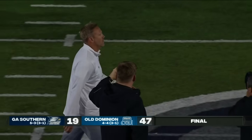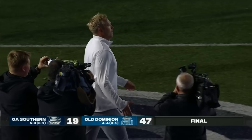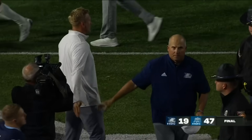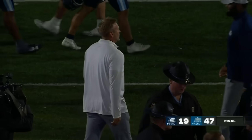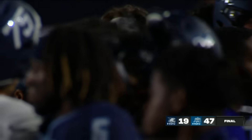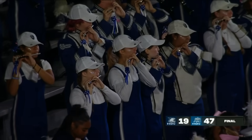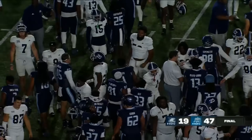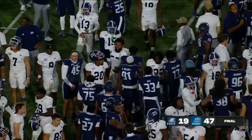This might be their biggest win since they jumped up to FBS competition ten years ago — it ties their second largest victory. In terms of significance, to knock off a previously undefeated conference foe in Georgia Southern, Old Dominion is right in this thing to potentially win the East and play for a Sun Belt championship.